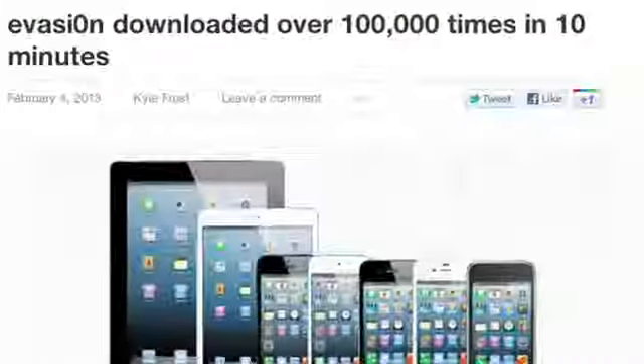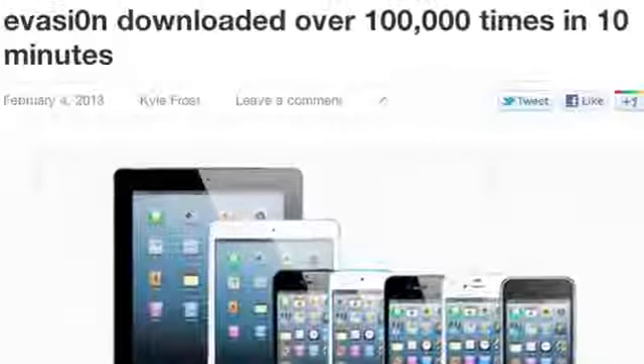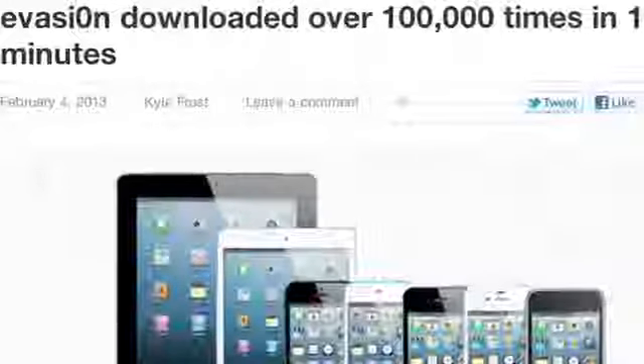In fact, it's working so well that the evasion jailbreak tool was downloaded over 100,000 times in the first 10 minutes of being available. Those are enormous numbers, and as of now over 270,000 iOS devices have been jailbroken with this tool.